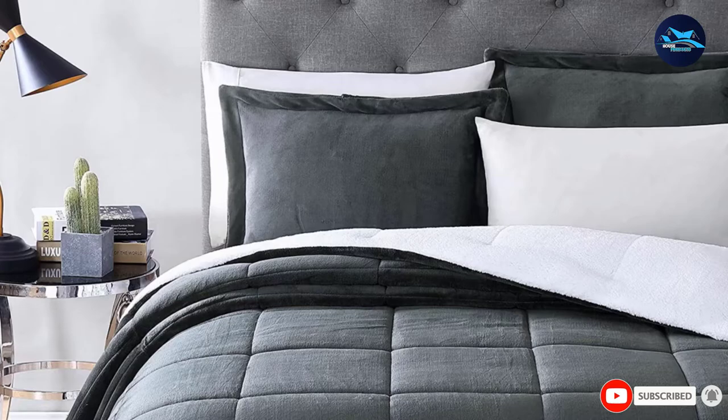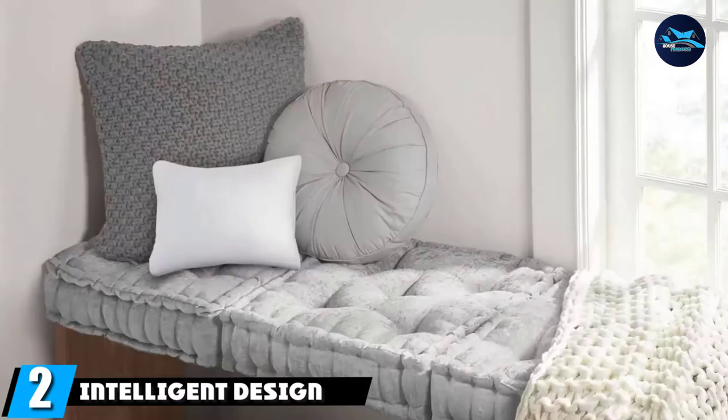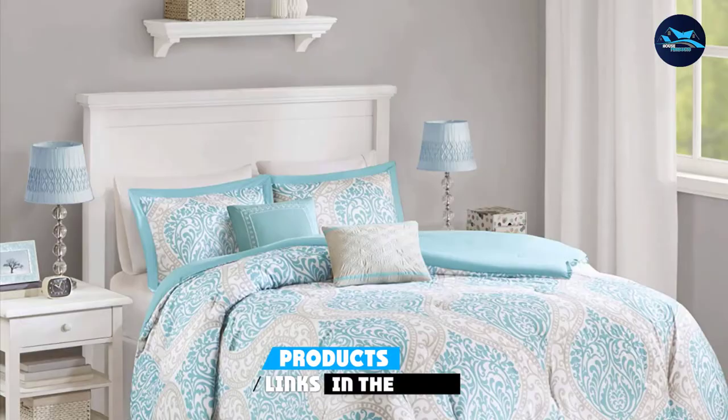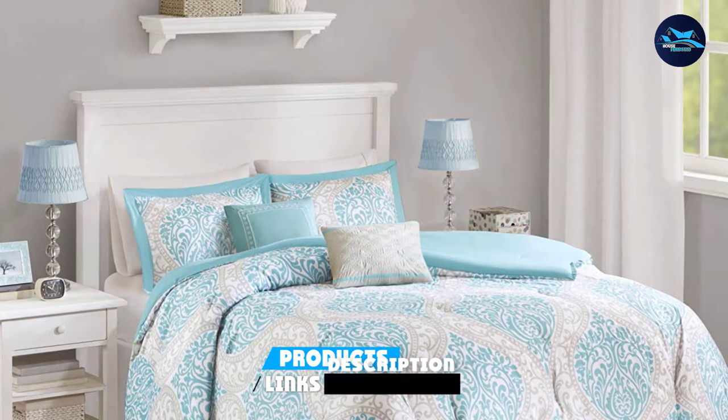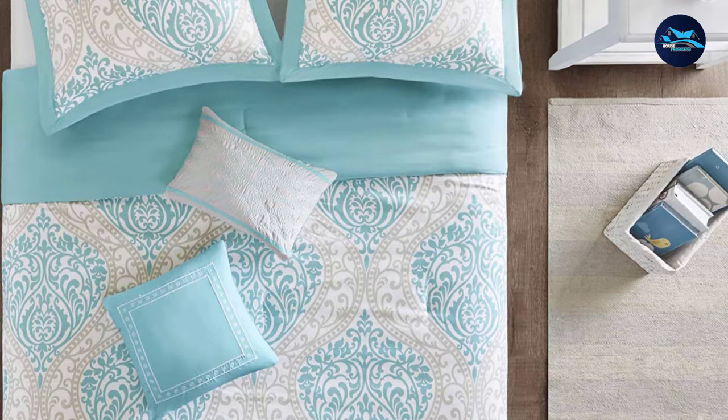Moving on to number two: Intelligent Design Santa. Those of you who prefer to brighten up your bedroom with some fresh colors and patterns will like this comforter set. Both the fabric and the filling are made from polyester, but in terms of heat and weight, we recommend it for use in warmer weather. Alternatively, you could add some heavier blankets under it and leave it on all year long.